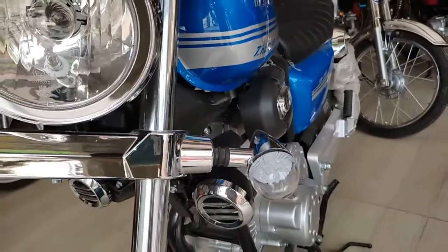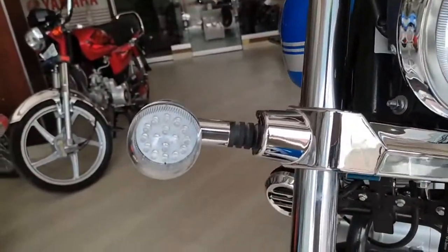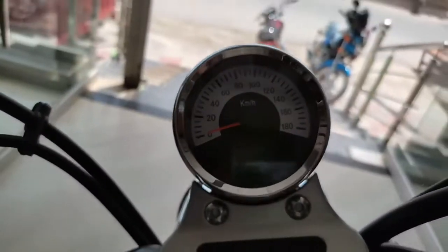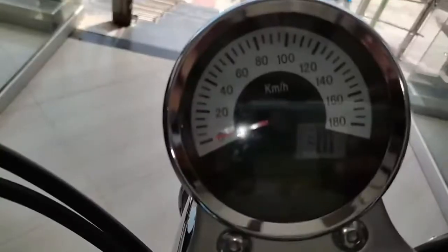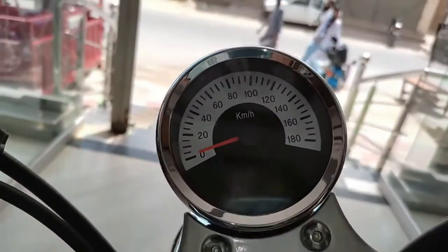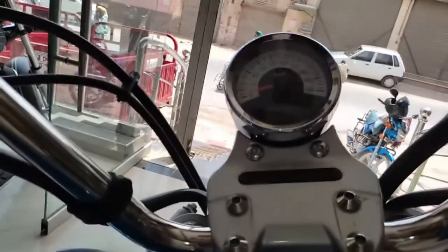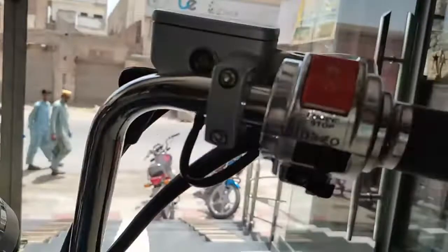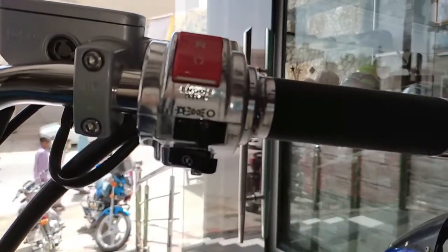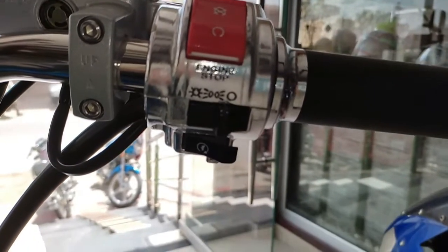In this bike, we get a fuel capacity of 13.5 liters and a fuel average of 20 km per liter. There is a 5-speed gearbox with 5 different gears in this bike. With this finishing, this bike is very powerful.